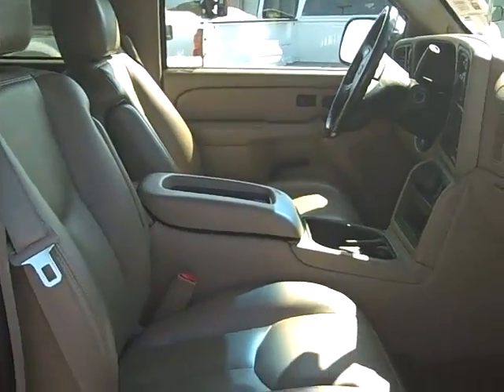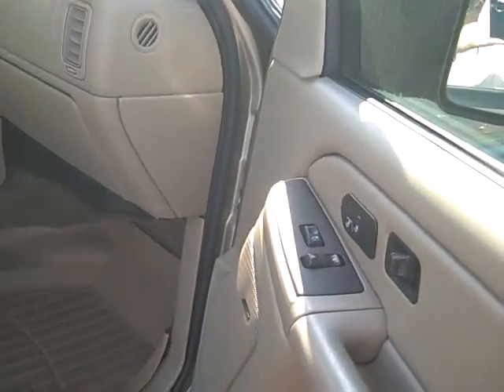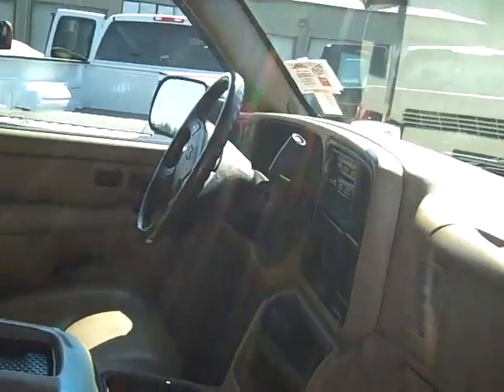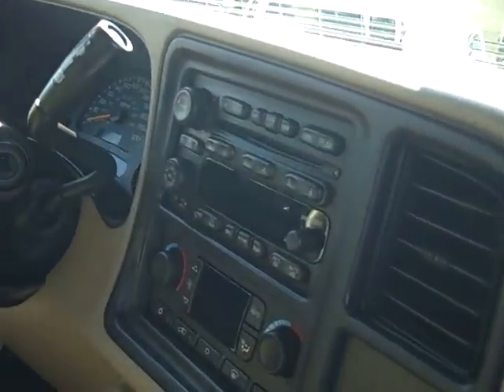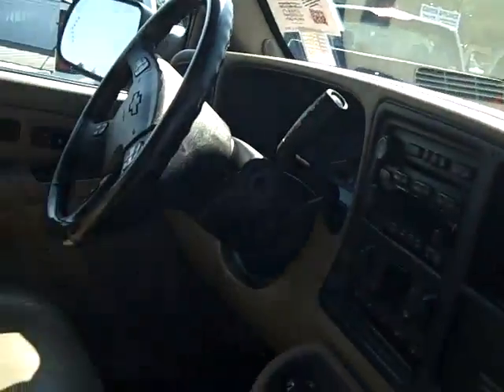As you can tell it's leather, power seats, heated seats, power locks — all the amenities here. Getting in a little bit further, you have a CD player. Up top you have your OnStar, which is actually free for the first six months.